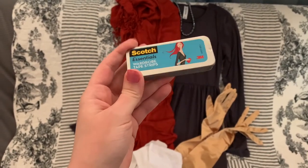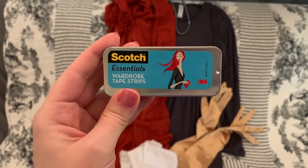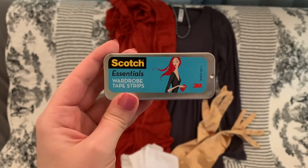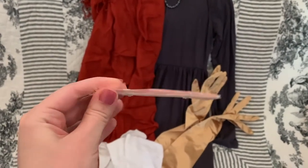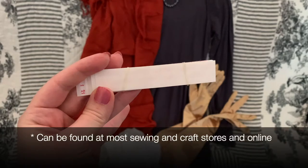Now if you're not a sewist, this will come in handy — especially if you are short. A lot of times those maxi dresses will have super long skirts, and if you don't want to be walking on your skirt while you're at the event or while you're dancing, then grab this. This is fabric tape — it's basically double-sided tape that you can use to hem your skirt.